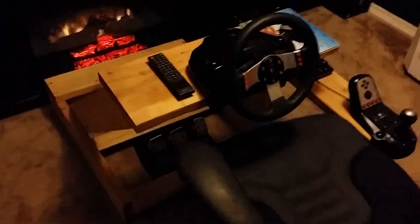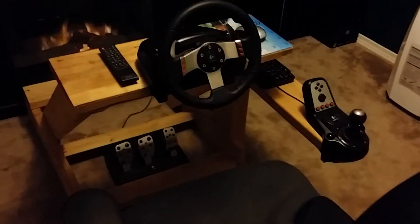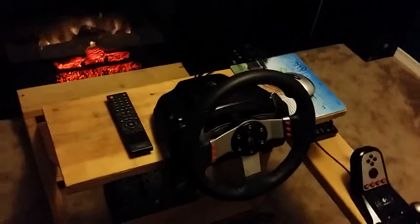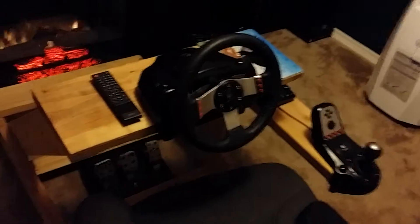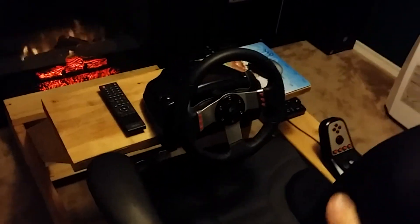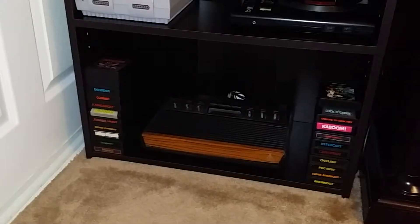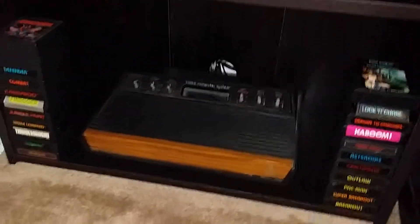Right in the center we have the Logitech G27, which works for PS3 and PC but does not work for next-gen consoles. They just released a new wheel, the G29, that we all have to buy now.